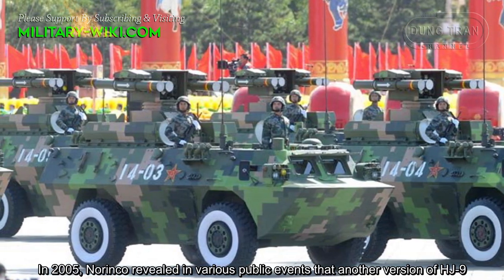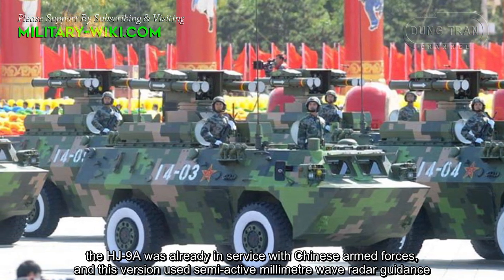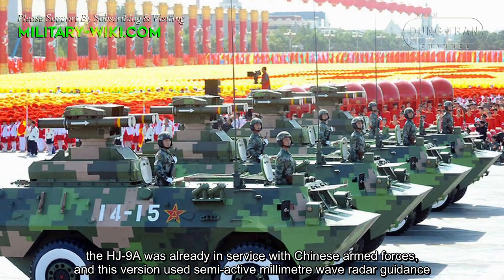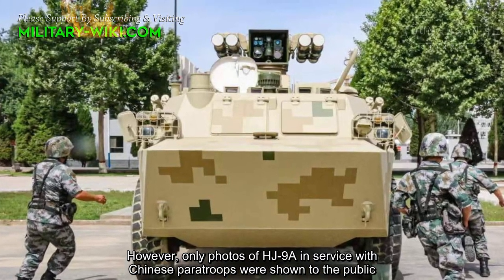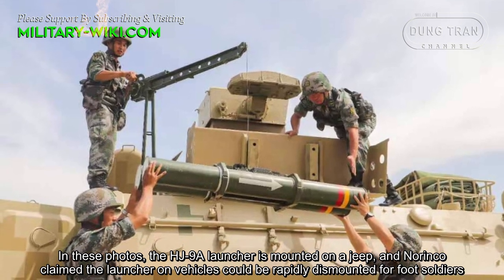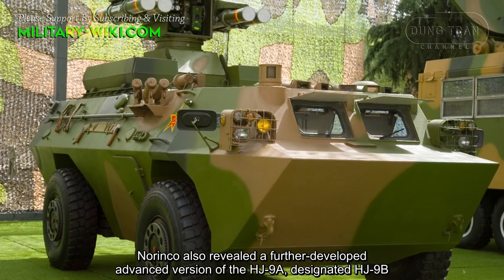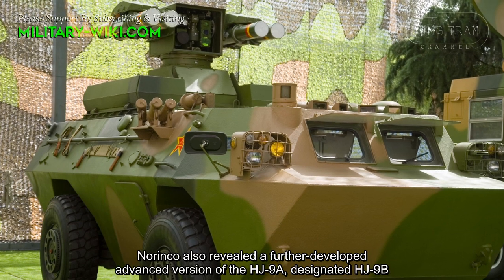In 2005, Norinco revealed at various public events that another version, the HJ-9A, was ready for service with Chinese armed forces, using semi-active millimeter-wave radar guidance. Early photos showed the HJ-9A launcher mounted on a vehicle, and Norinco claimed the launcher could be rapidly dismounted for use by foot soldiers. Norinco also revealed a further advanced version designated HJ-9B.